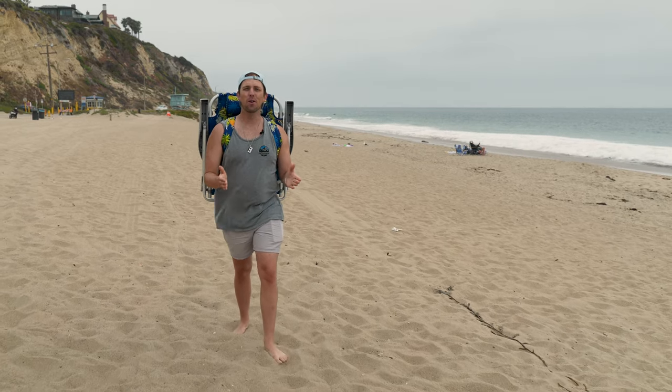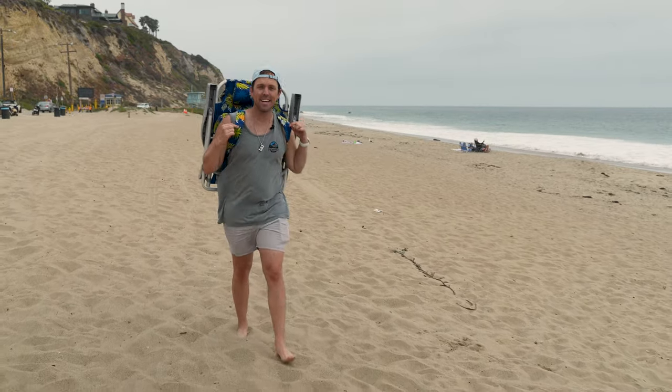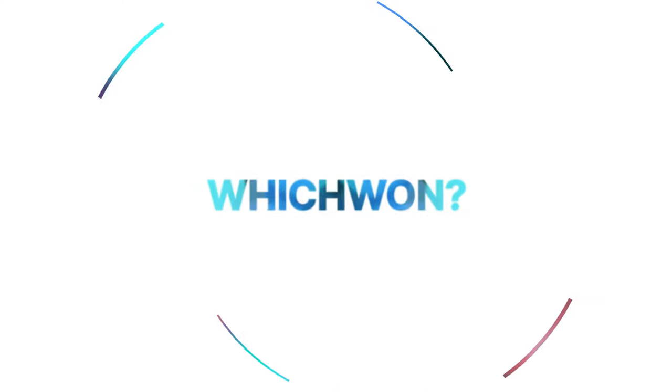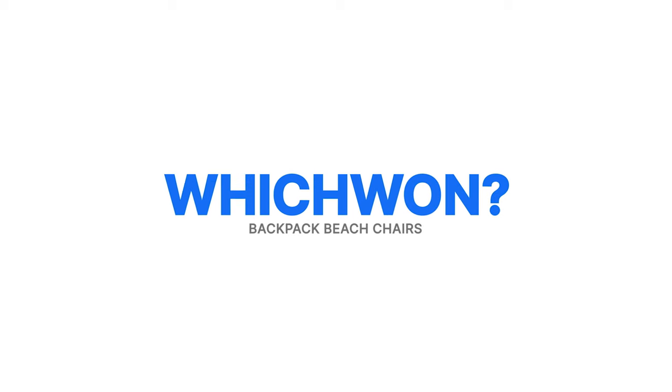Summer is here and for everyone hitting the beach, I've got the perfect beach accessory for you — well, several options actually. I don't know how long backpack beach chairs have existed but I just discovered them and they are truly wonderful. Last month on vacation I rented a car, the rental service provided me with beach chairs — Tommy Bahama beach chairs to be specific. I've since discovered that basically every big box store sells a version of a backpack beach chair. So today we're taking a look at four different options to decide which is the best bang for your buck. Let's find out how these chairs stack against each other.